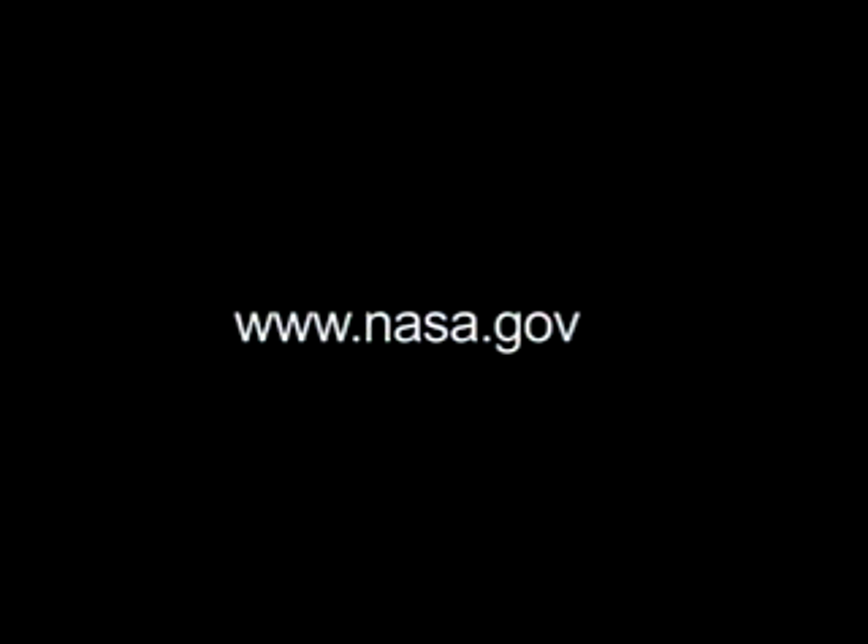For more information about NASA's exploration launch vehicles, visit us on the web at nasa.gov.